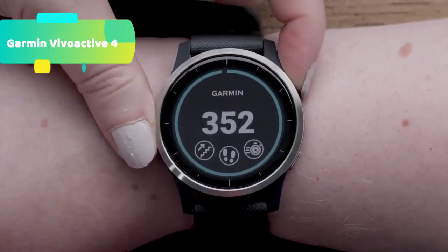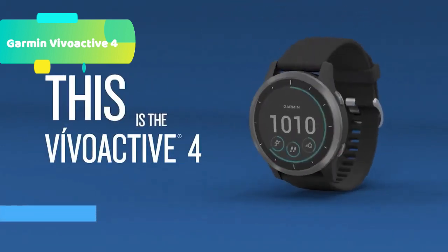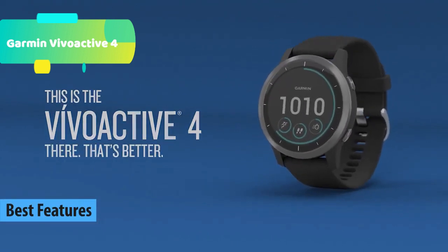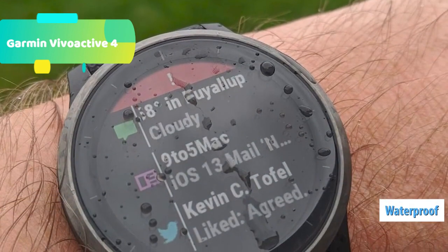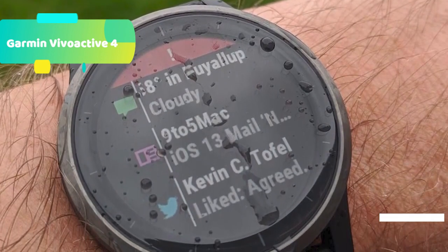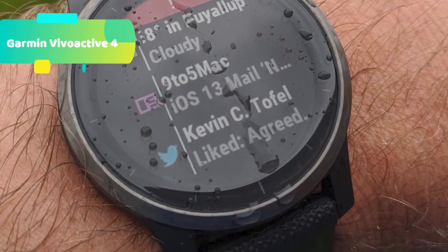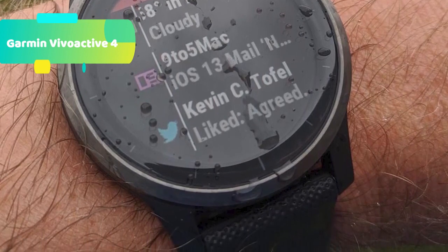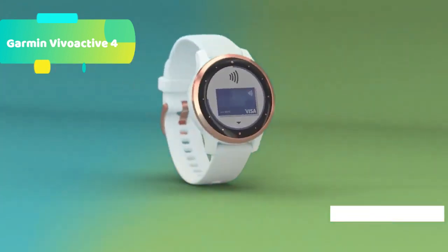At number 3 we have the Garmin Vivoactive 4 GPS smartwatch, built for the active lifestyle. Keep an eye on your health 24/7 with the broadest available range of all-day health monitoring features. Easily download music to your watch for phone-free listening. Record all the ways you move with more than 20 preloaded GPS and indoor sports apps. Get easy-to-follow animated workouts right on your watch screen. Battery life is up to 8 days, keeping you connected to your life, not your charger. Body Battery energy monitoring lets you see your body's energy levels throughout the day to find the best times for activity and rest.